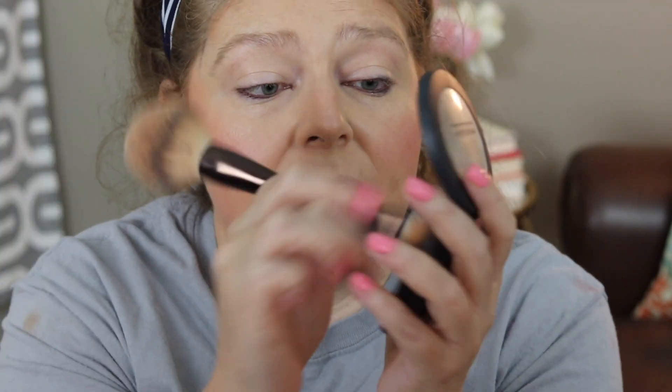Now I'm going to powder. I'm using the Milani Prep Set and Glow Powder, and I'm not going to powder my entire face — just lightly. But I am going to take a smaller brush and really set my under eye.